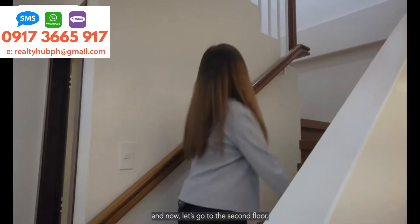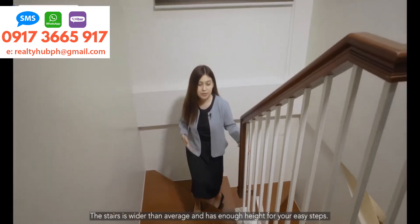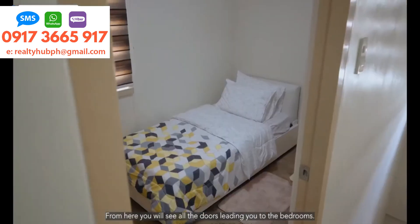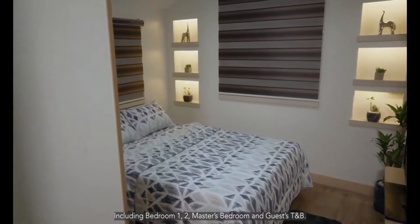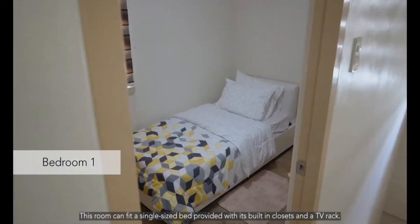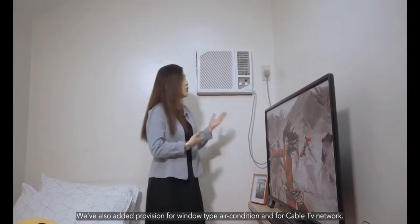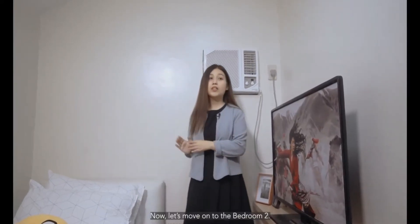And now, let's go to the second floor. The stairs are wider than average and have enough height for easy steps. It feels really safe with this easy-grip handrail. From here, you will see all the doors leading to the bedrooms, including Bedroom 1, Bedroom 2, the master's bedroom, and the common toilet and bath. Let's check out Bedroom 1. This bedroom can fit a single-size bed, provided with its built-in closet and a TV rack. We've also added a provision for a window-type air conditioner and a cable TV network.